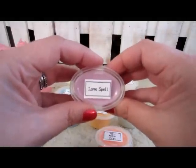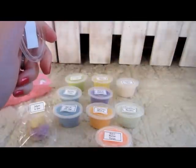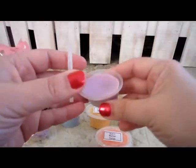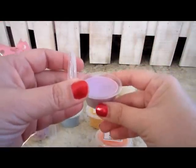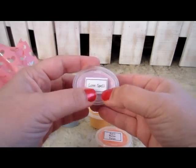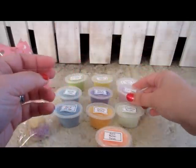This one is Love Spell and this one's good. It's a sweet floral smell. I think this is a dupe for a line of fragrance, I do believe.